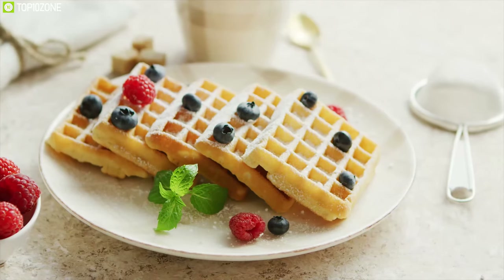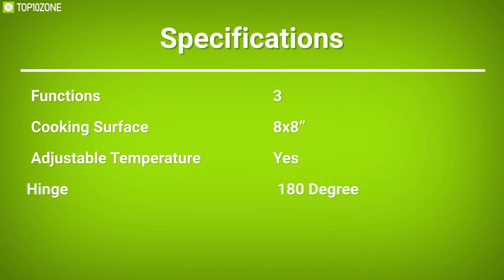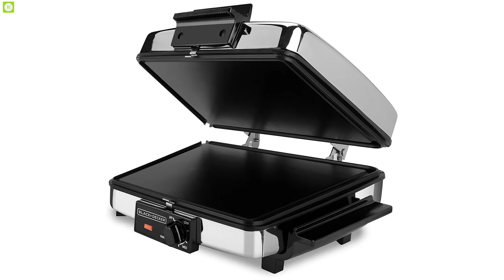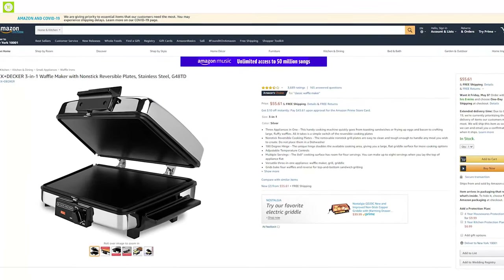It has enough room for four servings, and you can make up to eight servings when you lay the top of the appliance flat. The Black and Decker 3-in-1 Waffle Maker lets you prepare delicious meals at your kitchen that will satisfy any appetite, and with good reviews and ratings from customers, you can get one online.